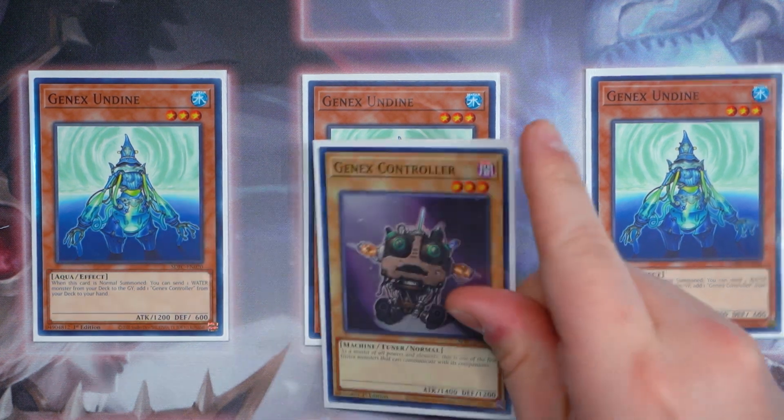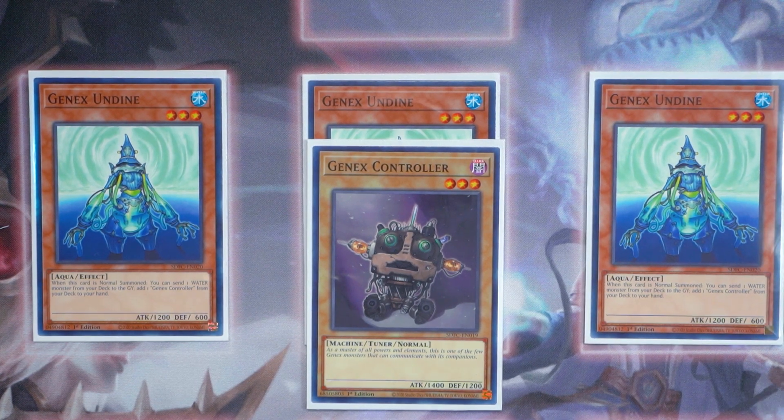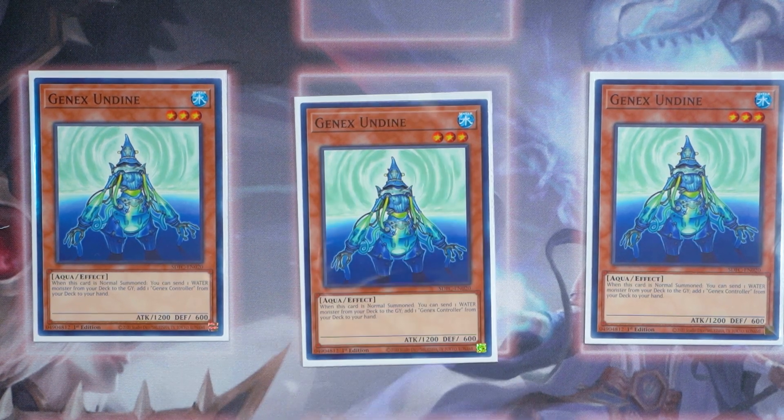You must maximize yourself by playing three copies of Undyne. And obviously if you're playing Undyne, you're going to play one copy of Genix Controller. With this $30 budget structure deck, you want to try to draw as many starters as possible. Genix Undyne dumps any water monster from your deck to the graveyard but also gets you a free search for Genix Controller. Revealer needs you to discard a card to trigger her effect, so you can easily just discard the Controller you searched to activate Revealer's ability. Undyne is just absolutely crucial in the deck.